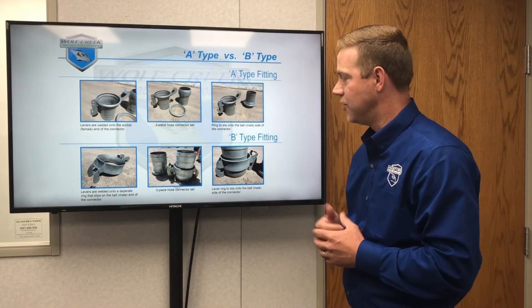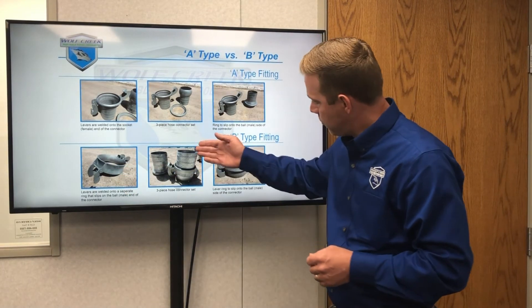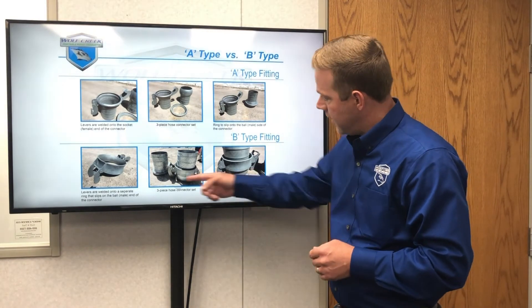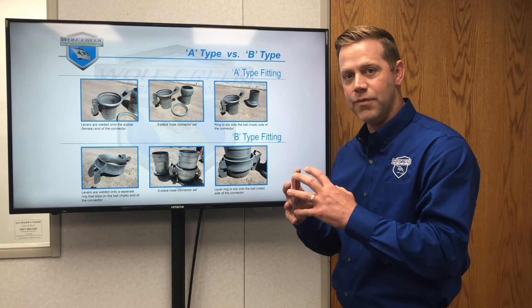On a B-type fitting, just like True Genuine Bower, you have a floating ring with the lever, which slips right over the ball end and lifts right around the lip of the female end, that pulls those two socket and balls together tight for you.